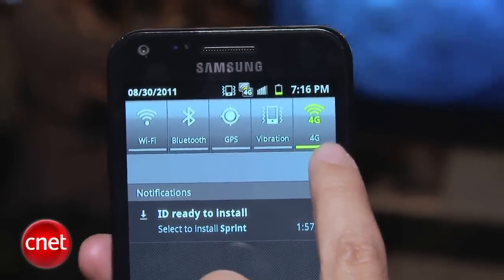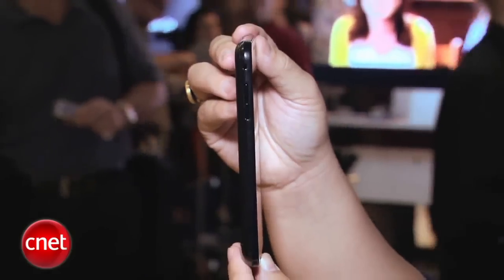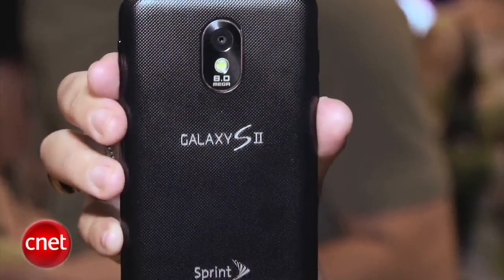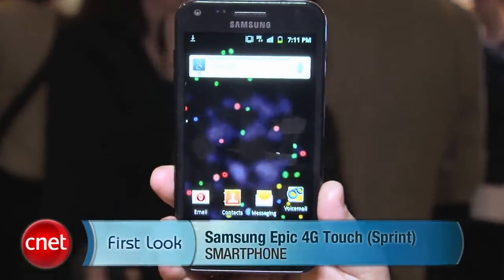Overall, it looks like a very nice upgrade to the Samsung Epic 4G. Unfortunately, no keyboard for those who love their physical buttons, but it is very nice and very thin. Sprint has added a textured back, unlike some of the others, so it offers more of a premium feel. I'm Bonnie Cha, and this has been your first look at the Samsung Epic 4G Touch for Sprint.